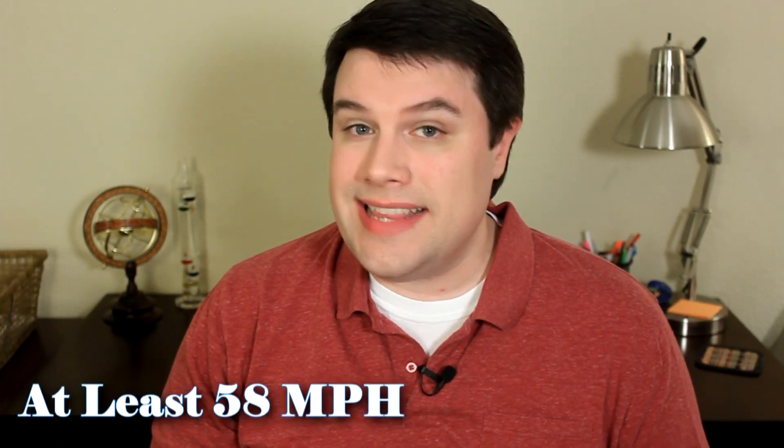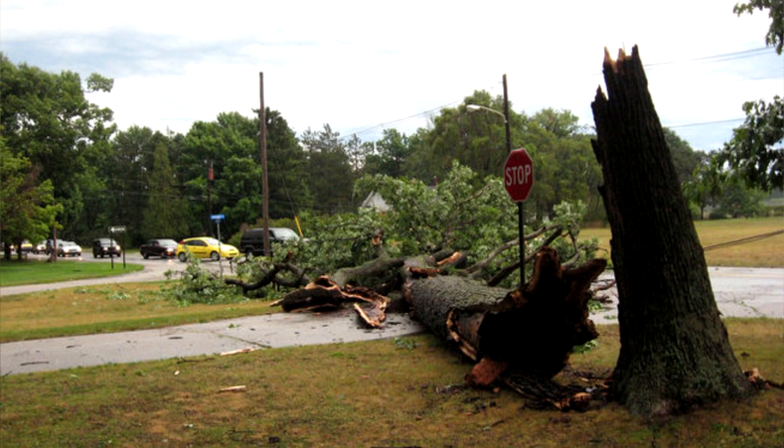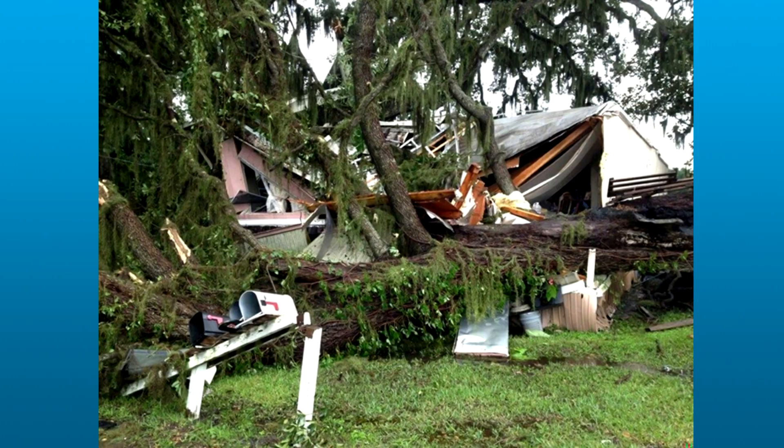Now let's talk about wind. In severe thunderstorms, the winds reach at least 58 miles per hour or anything greater than that. At those speeds they can knock down things like trees and power lines. In extreme cases, the wind in a thunderstorm can even cause damage similar to a tornado, like structural damage.